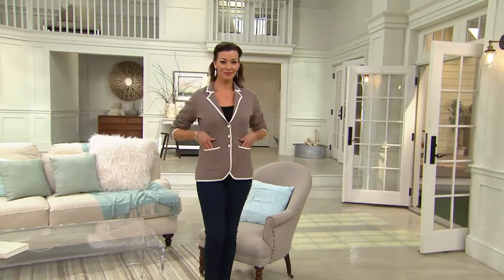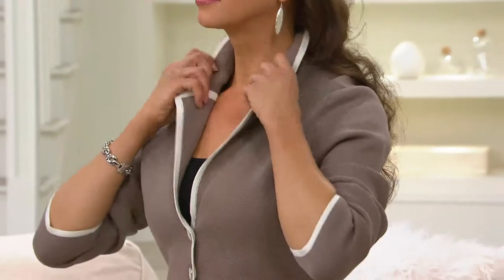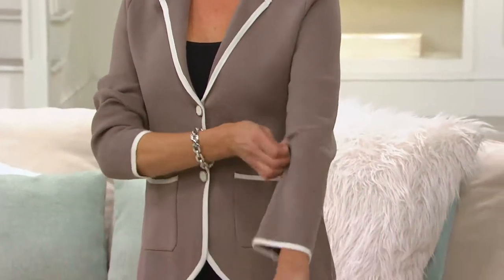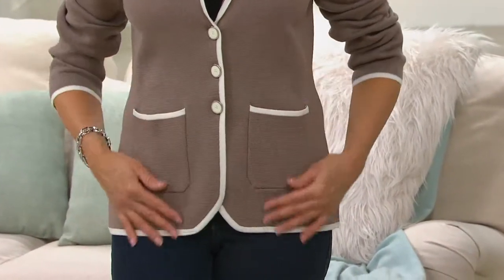This one is also easy care — machine wash and tumble dry, which we love — acrylic and cotton. We do recommend that you don't hang it; put it in a drawer or fold it in the closet and it'll wear a lot better. The fit is more of a semi-fit, so you get a nice fit through the bust but it eases over the midsection.